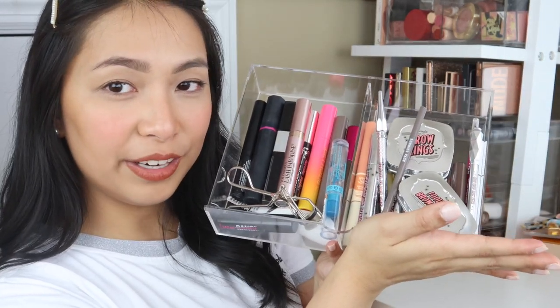My new favorite is the Generation Happy Skin Pretty Eyes Liquid Everyday Eyeshadow — it's truly for everyday use and super easy to apply.